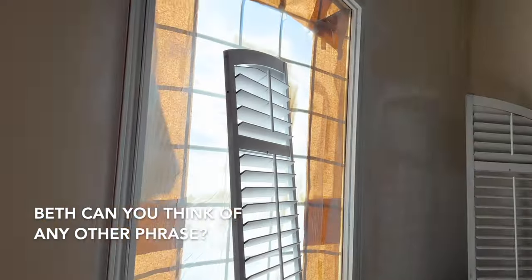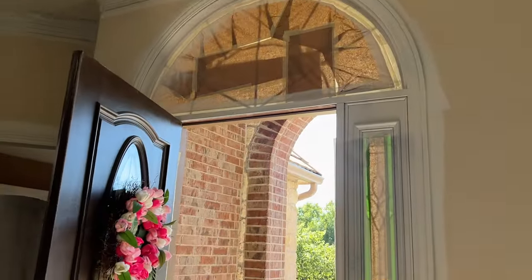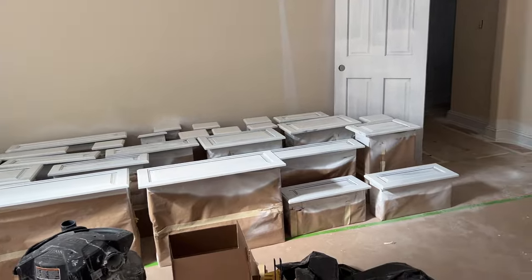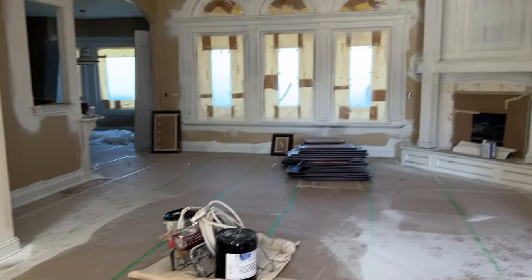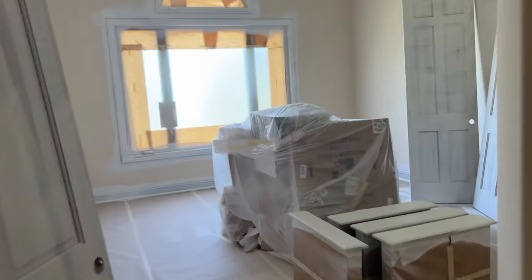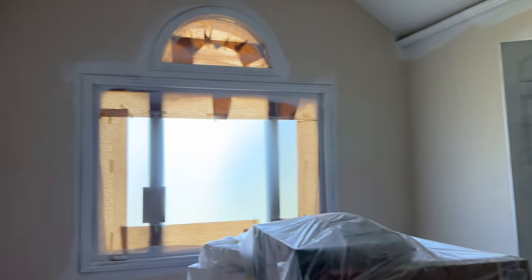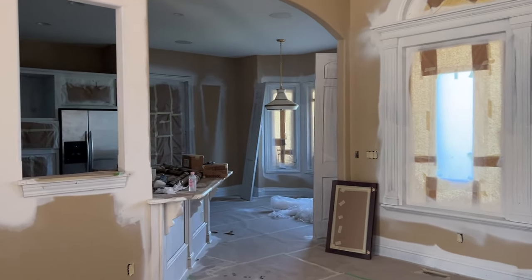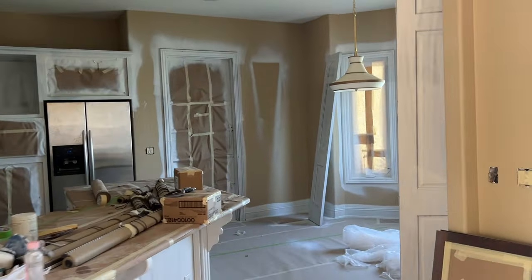Oh my! I like it better already — it's just primer, but oh my! My trim is going to be more off-white than that. That's a pretty doorway, but it's actually going to be black. Lots and lots of spraying down there. Let's take a look at the master — it's dark in here because they have the windows all masked off. Wow, I like it, I really like it — it feels like my house already.